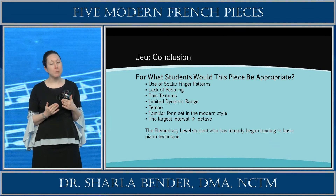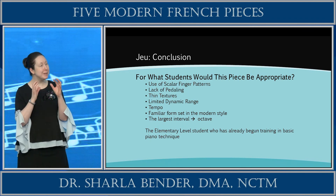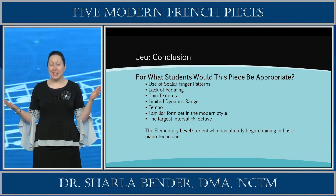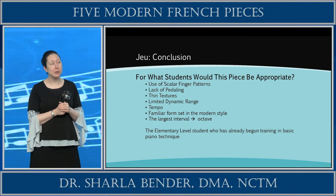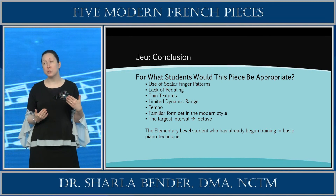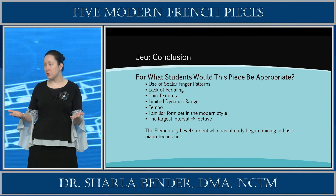At the end of each piece, I will pause and discuss what students would find this piece appropriate for. For Jeux: we're using scalar finger patterns, there's no pedaling, the textures are thin, there's a limited dynamic range, the tempo is without haste, and there's a familiar ABA form in the modern style. The largest interval span is an octave. In conclusion, this piece is appropriate for an elementary level student who has already begun training in basic piano techniques and desires to study the modern style — perhaps someone who has been studying for two or three years and is ready to move into something a little more challenging.